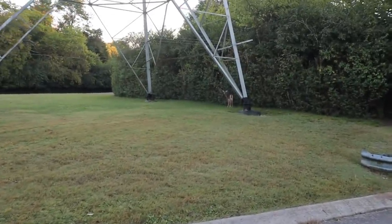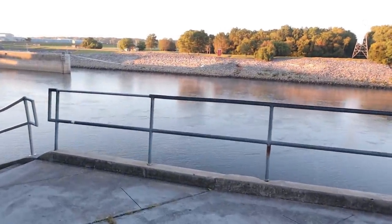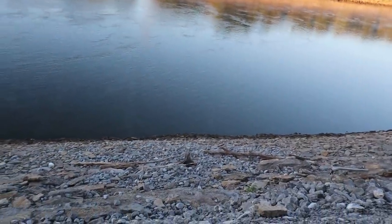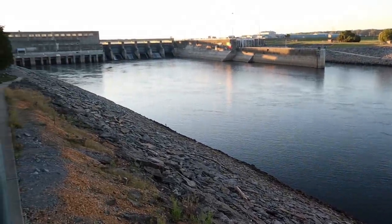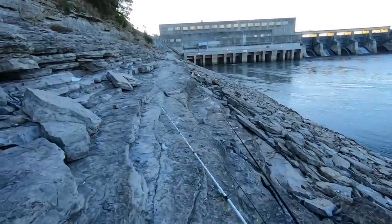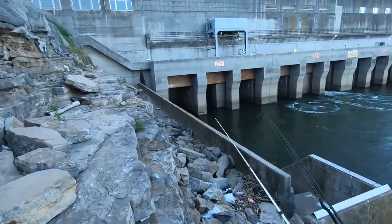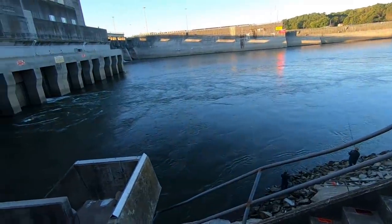I'm about 20 feet from it here. Oh, there's a lot of water down there — that's a lot bigger than I thought. This looks like a dangerous area, that's for sure.